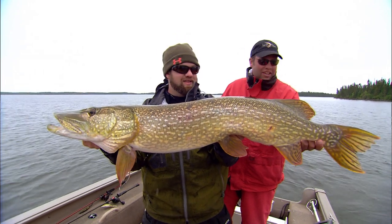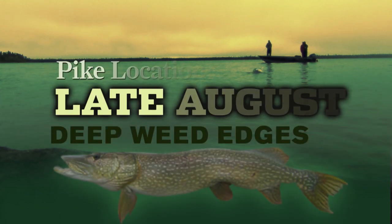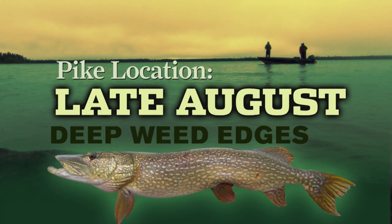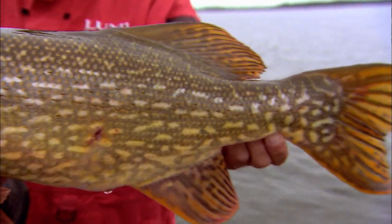Definitely not the same fish to catch as in the springtime up here. These fish are well fed, super fat, hanging out in that deep water, eating a different forage. Put on a show, too. What a hit. These are strong fish.